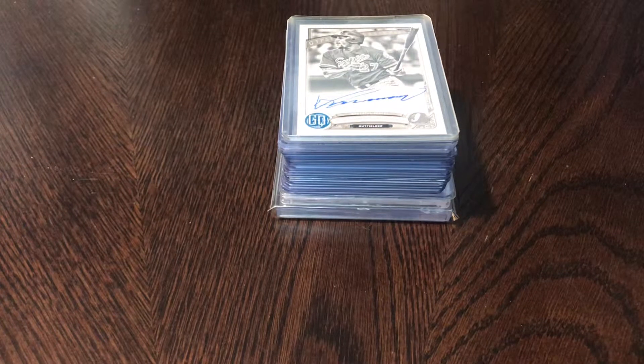Hey guys, this is Mike with Cardboard Showcase. Welcome back. In this video I'm going to be sharing some recent mail day pickups — some pickups I've made over the last two weeks or so.